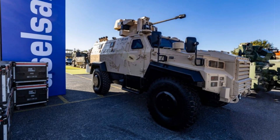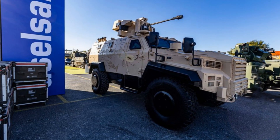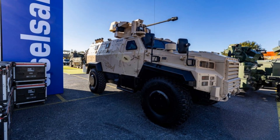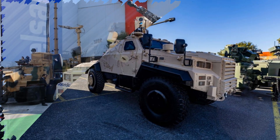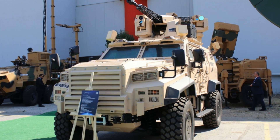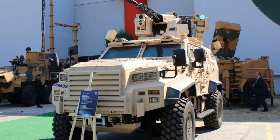At the IDEF 2025 defense expo in Istanbul, Turkish defense giant Aselsan has showcased a next-generation version of its Corkett platform, re-engineered specifically to counter the surging presence of small-scale unmanned aerial vehicles on the battlefield.